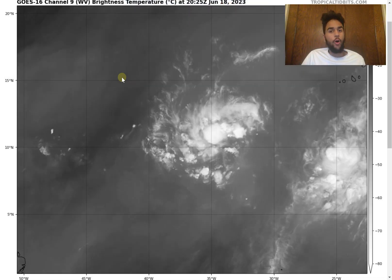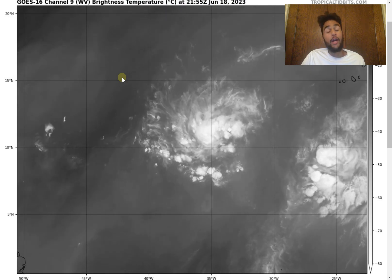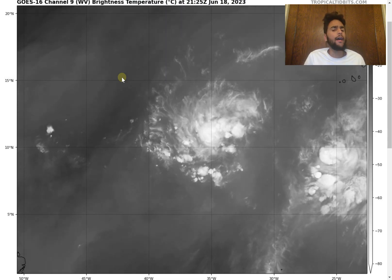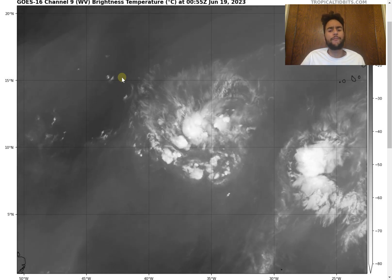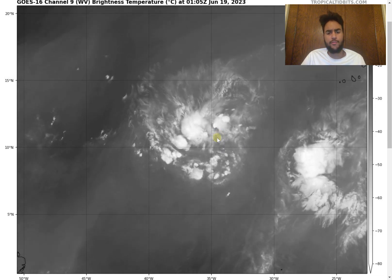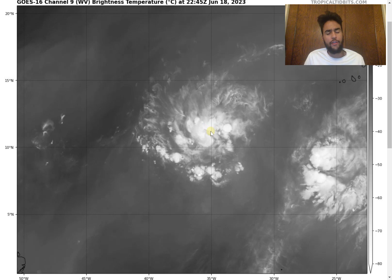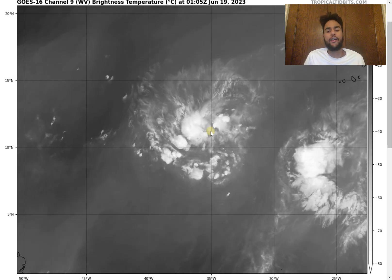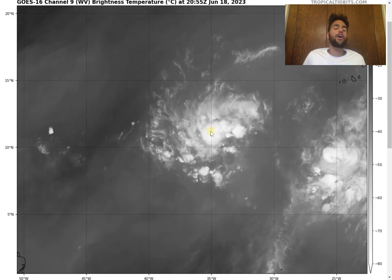Tropical Storm Brett is likely to form within the next 48 hours. Looking at the current water vapor imagery, we see a pretty high amount of convective activity around this storm system. However, we need to see a little bit more convective activity occur further eastward, where there's a dry slot just to the east of the center of circulation. We aren't really seeing the pressure low enough around all areas of the center of circulation for wind speed to increase, as well as the rotation needed to be considered a tropical storm.